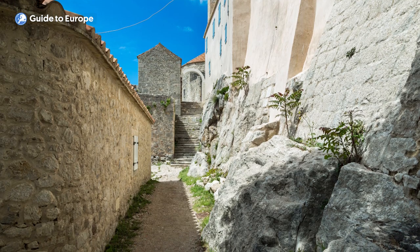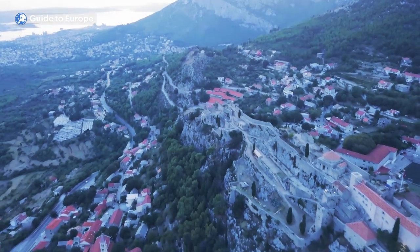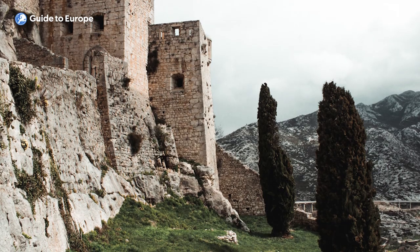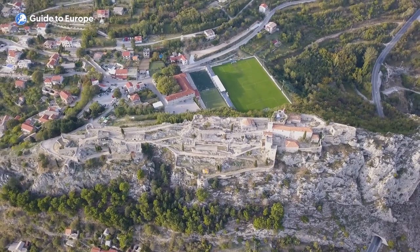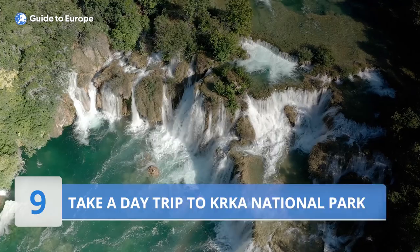Whether you're a history buff, a Game of Thrones fan, or simply looking for a unique and breathtaking sightseeing experience, a visit to Klis Fortress is definitely worth adding to your itinerary while in Split. Just be sure to wear comfortable shoes, as there are many stairs to climb to reach the highest points of the fortress.